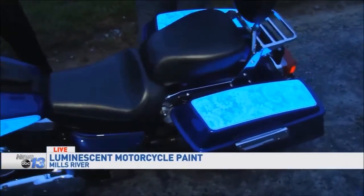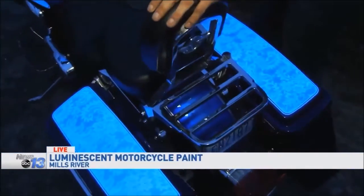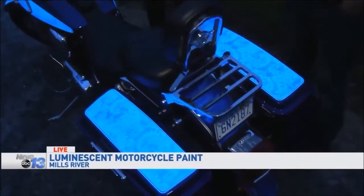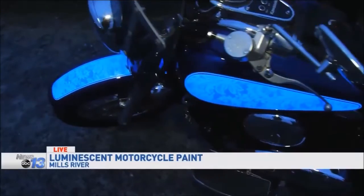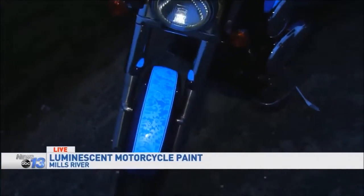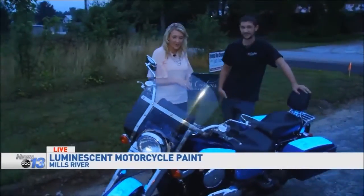You guys will have this bike, as well as your other products, on display at a show this weekend — tell us about it. We're going to be at the WNC Ag Center this weekend for the Mountaineer Antique Auction Car Show. It's going to be a great show. There's going to be a ton of vehicles out there, as well as our bike and our El Camino.